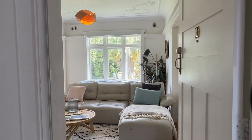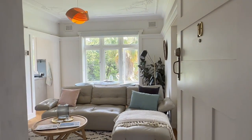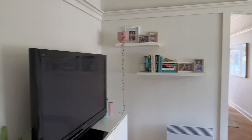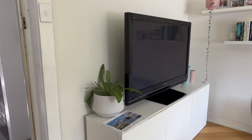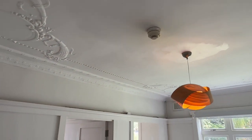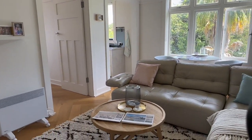Hi everyone, this is Unit 10. I'll give you a quick walkthrough. The building was finished in 1969. There are a total of 17 units in the block. That's a very nice high ceiling.